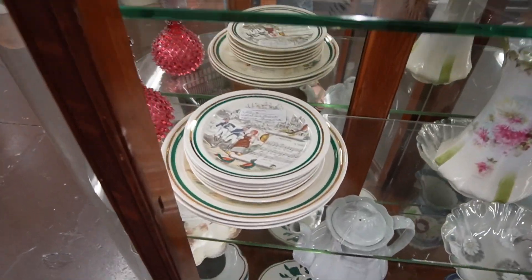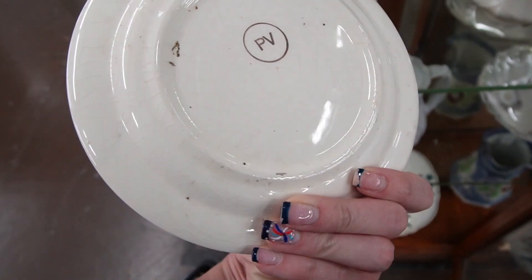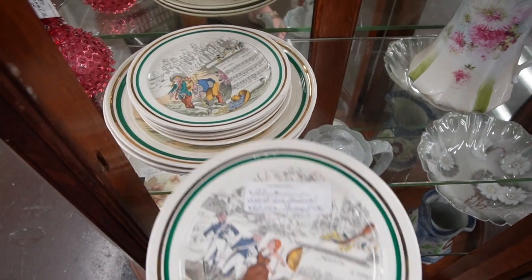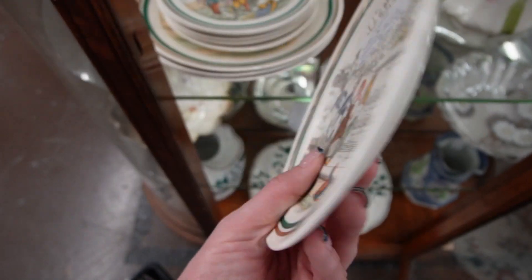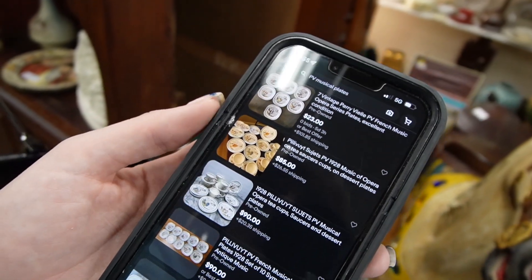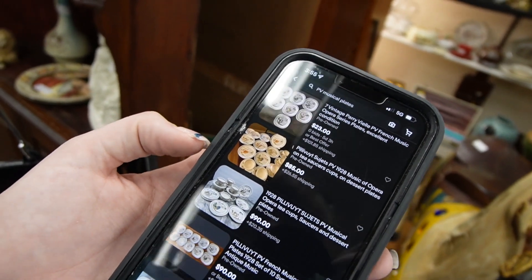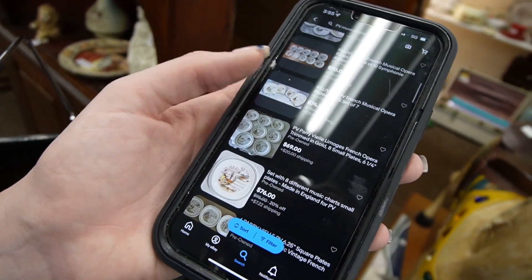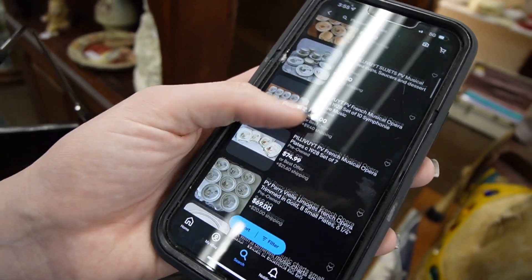I want to check out these plates in here. What are these? A set of six musical plates. PV — it's just kind of obscure. They're all different. A quick search on eBay solved that mystery — I guess they are Perry Vielle, French music opera series plates. These are all listed, so people are asking for them, but I couldn't find any sold comps. Looks like they're asking $69 here, and I just don't think they're really worth it.